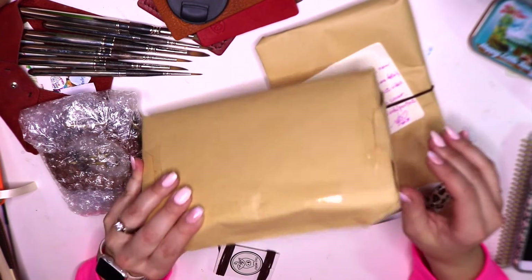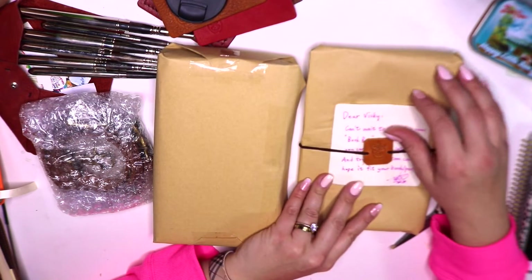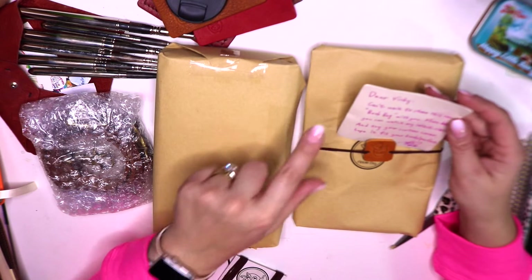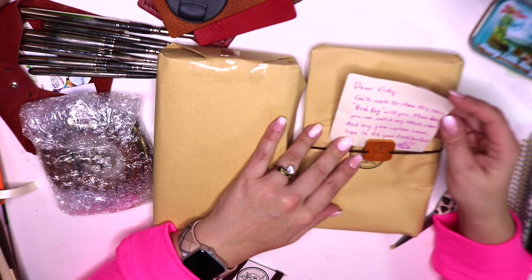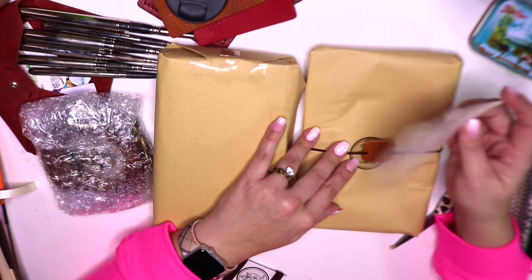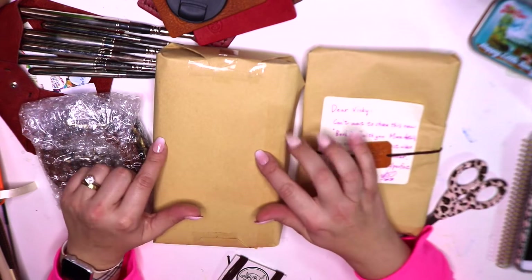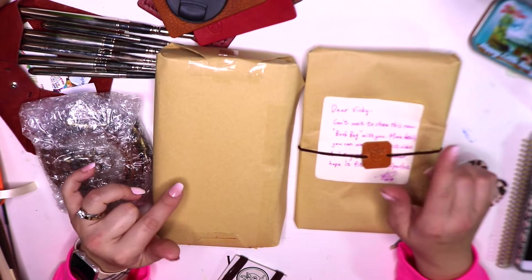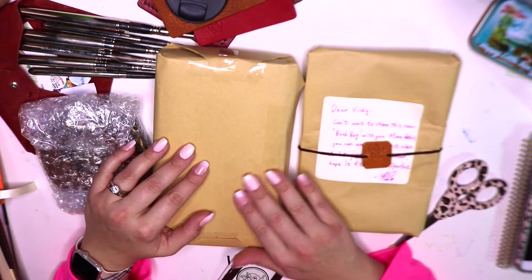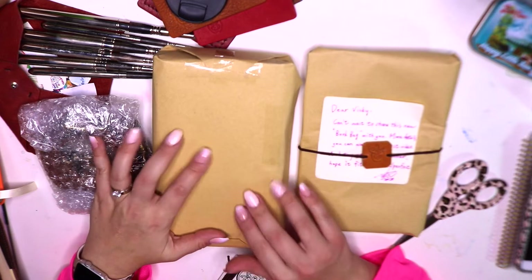So the first thing I have here is really heavy. This says from Ting — he always writes me a note, which is really sweet. It says: Dear Vicki, can't wait to share this new book bag with you. More details — you can watch my latest video and try your custom cover. Hope it fits your book perfectly. So the first thing, I'm assuming, is what he's calling the 'book bag.' I'm excited to see what's going on in here.